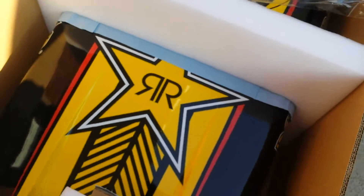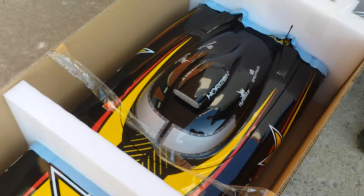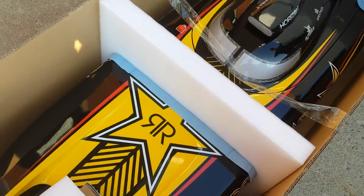Hey, this is Richie FPV and we got this thing in a box. What could it be? Looks like a boat. And what size is that boat? Four feet.